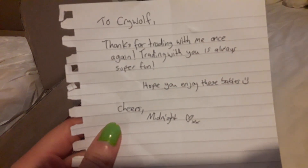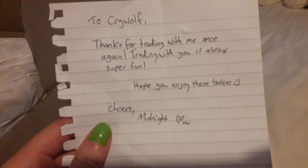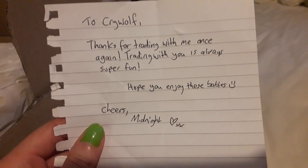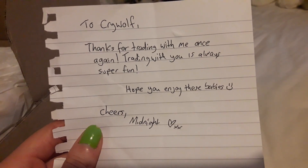Alright, let's do it like this — not show the address. So let's see. There's a note. Ah, thank you! I love trading with you too, it's so fun.